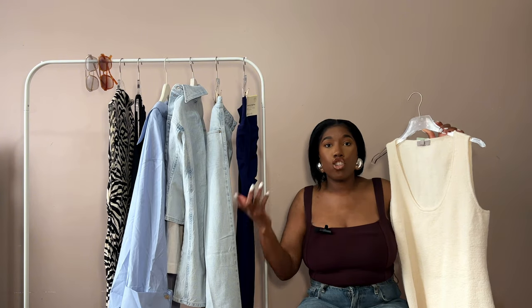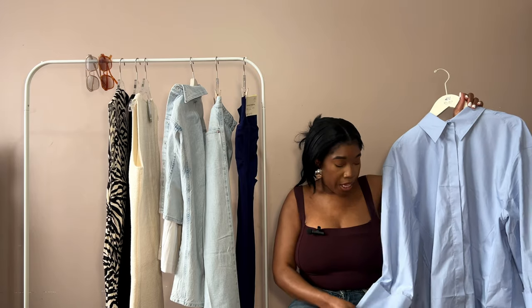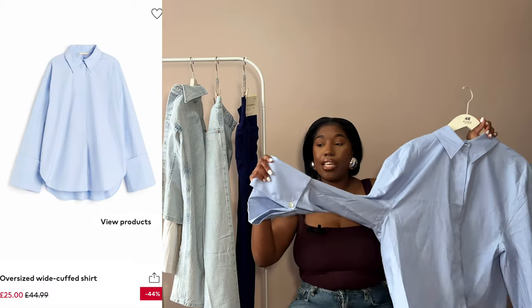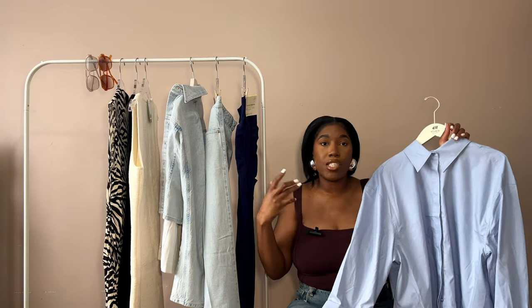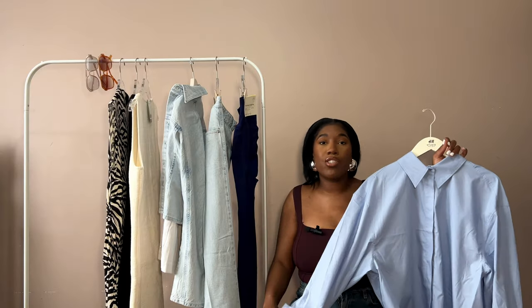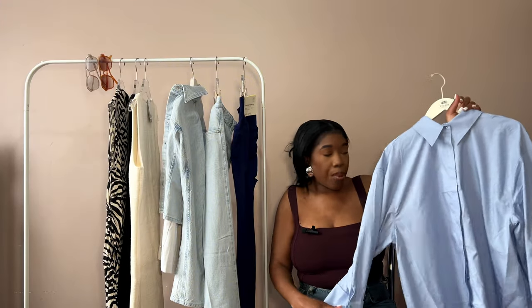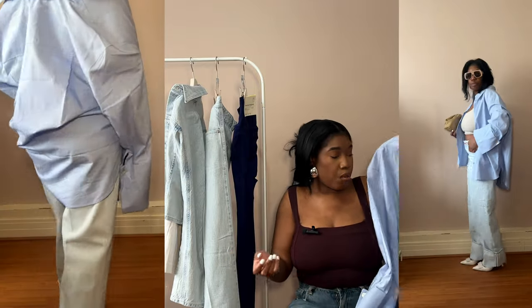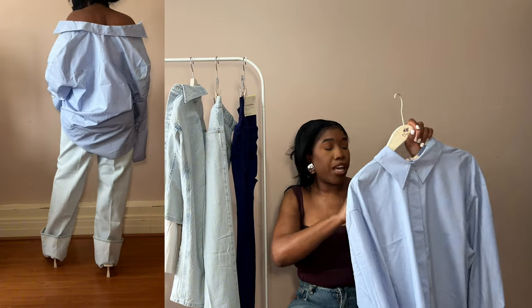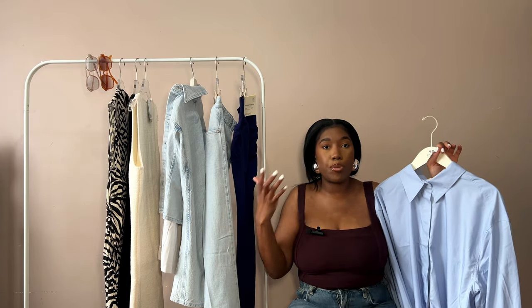The next item is this blue oversized shirt. I picked it up because of the detailing on the sleeves — it has these wide puff sleeves, and I just love them. It's a simple shirt but that extra detail makes it special. It's a great throw-on piece: open over a crop top, buttoned up and tucked into jeans. I picked it up in extra large for the oversized look, but you can go your normal size since it's already cut oversized.